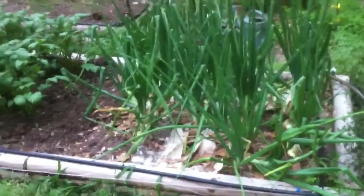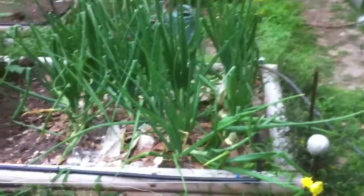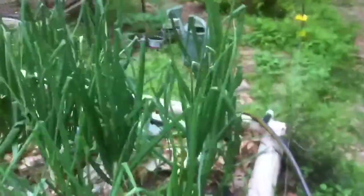Hey guys, I just thought I'd give you a quick little garden update. I know I've talked about my onions in the last video, but I just wanted to show them to you again and show you around the rest of what's going on.